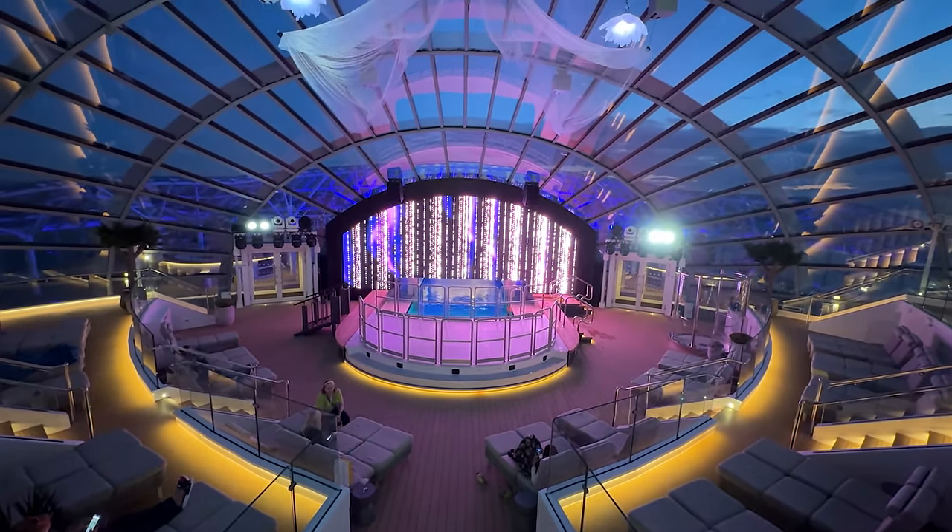On Deck 4 is the Landing. When heading ashore, the Landing serves as an embarkation and disembarkation lounge, making exiting and returning to the ship at each port of call seamless, efficient, and comfortable. The space also doubles as a meeting area when the ship is at sea for groups and other activities.